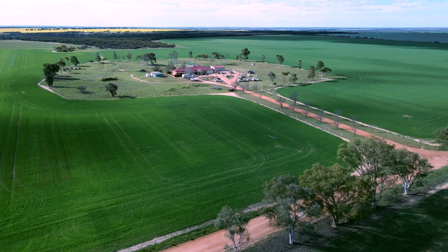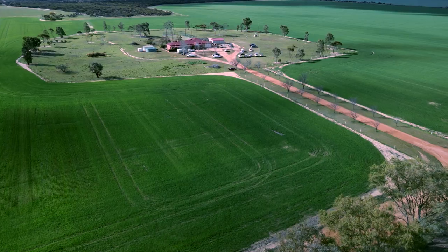My name is Stuart McAlpine, I'm a farmer from the Buntean-Mayor area in Western Australia. I farm about 5,000 hectares and have been farming with regenerative practice probably since about 2006.